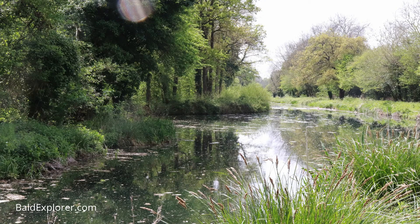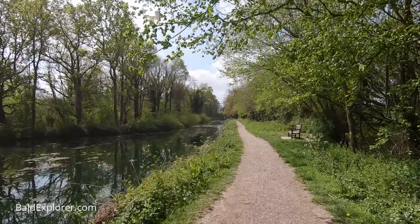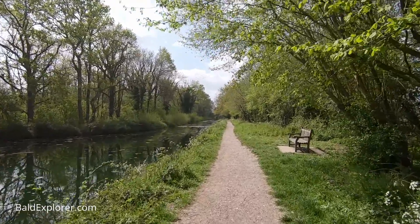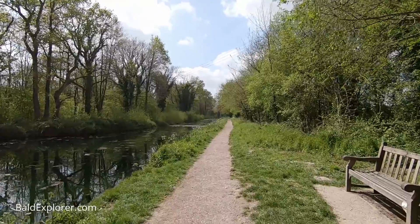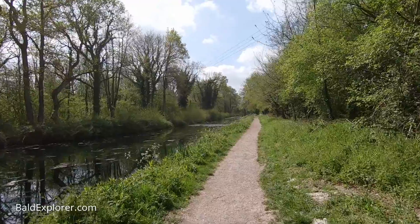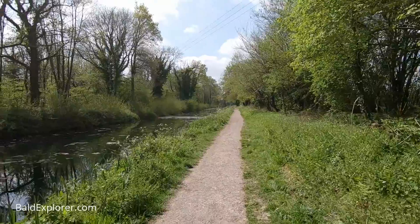The canal was opened in 1794 after lots of land disputes and legal battles. They wanted to snake the canal through to the village of Rotherwick, but got into trouble with the Tilney Hall estate, so eventually they just went under a hill straight to where they wanted to go — which is now Greywell Tunnel — and that's what we're heading towards.